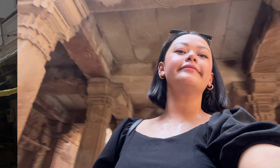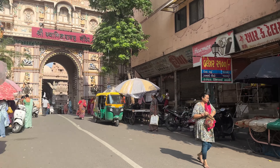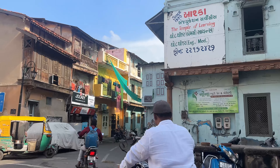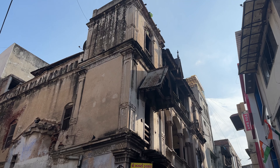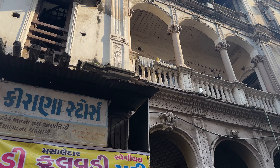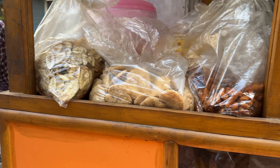It was so freaking hot that day, but it was not enough for us to stop going and visiting the next spot, which was the Heritage Walk Amdabad. I found this place on Google — it was supposed to have heritage sites throughout the lanes, but for some reason it was so difficult to follow the maps. I've always had this difficulty finding exact locations and following maps in Amdabad.